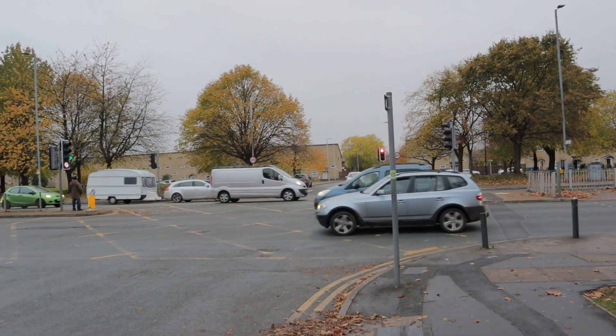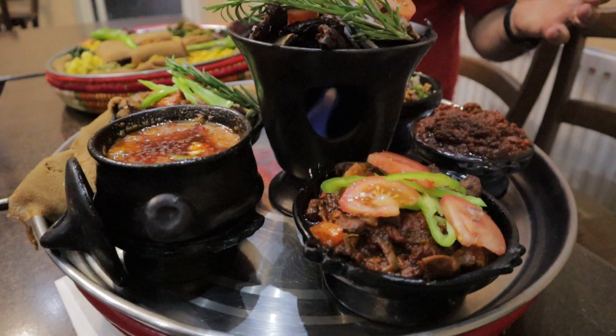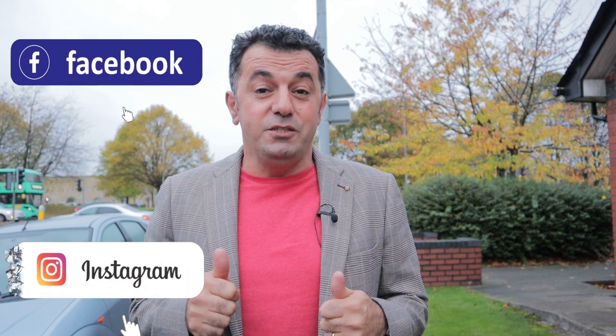Hello everyone, I hope everyone is having a very good day. Johan Traveler is here. Today we are on Princess Road in Manchester and we are here to test some incredible Ethiopian food. We are going into a restaurant called Missab, well known for Ethiopian and Eritrean food. Remember to follow us on Instagram and Facebook. Let's go in and try some incredible Ethiopian food.